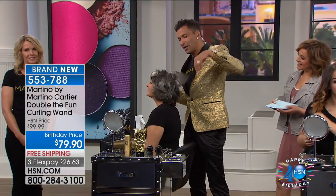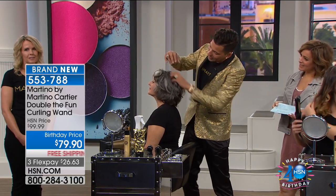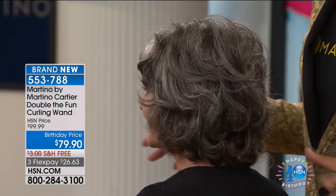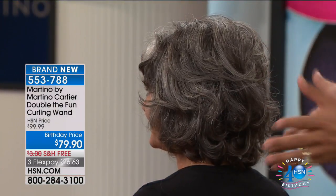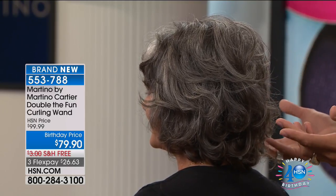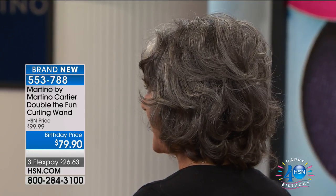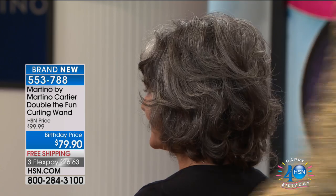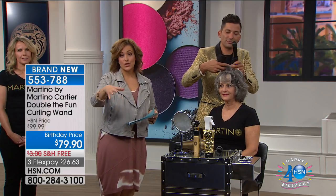We introduced this to the professional industry last month at a huge event with 900 salon owners in Fort Lauderdale. This little cleaning lady who didn't even speak English came up to me — I gave her one, and it was just cool because she was a non-hairdresser but she saw how easy it was to use. You can try this home for $26 on a credit card — any debit or credit card. If you have an HSN card, that's less than $20.